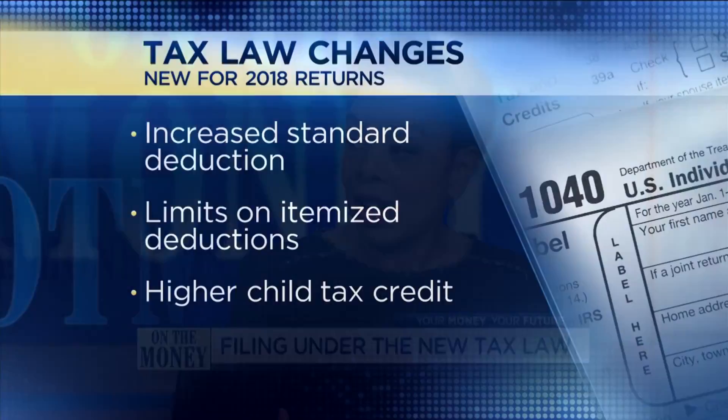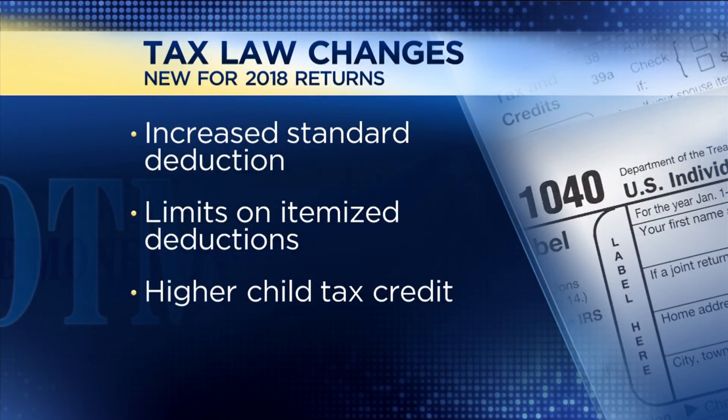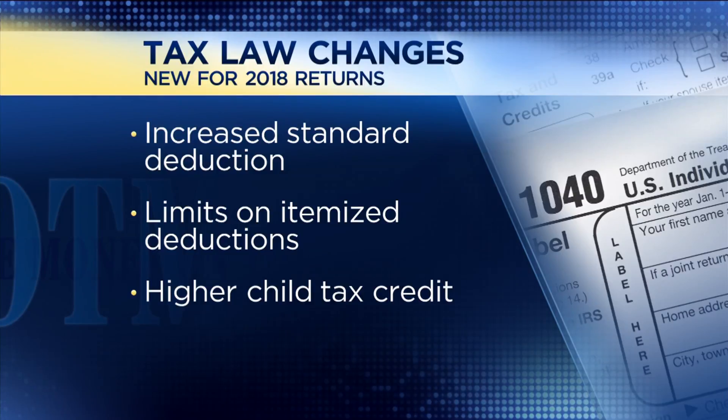2018 is the tax year where we saw the big changes with all of those tax cuts. We're going to see a difference in terms of the standard deduction — that's nearly doubled to $24,000 for a married couple, $12,000 if you're single. You're also seeing some of the itemized deductions going away or being limited. We have a cap now on state and local tax deductions of $10,000.